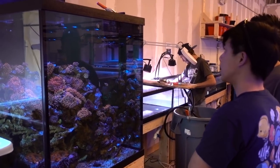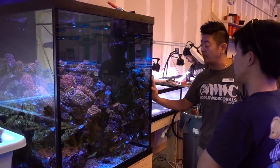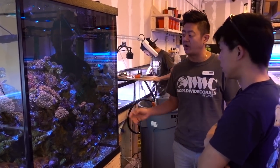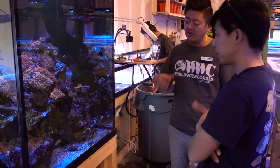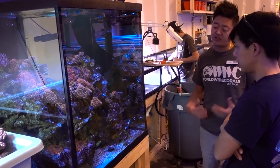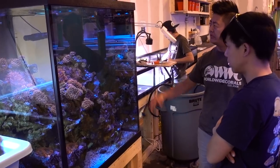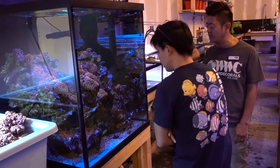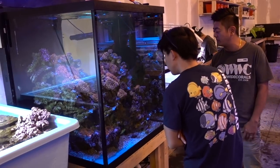Can the light penetrate that depth? Since it's an anemone tank, we're actually not trying to overpower it with light. We're trying to keep the lighting where the anemones like it — we're not giving it too much. So the depth is nice and the amount of light we have on it is pretty much proportional to what we need.